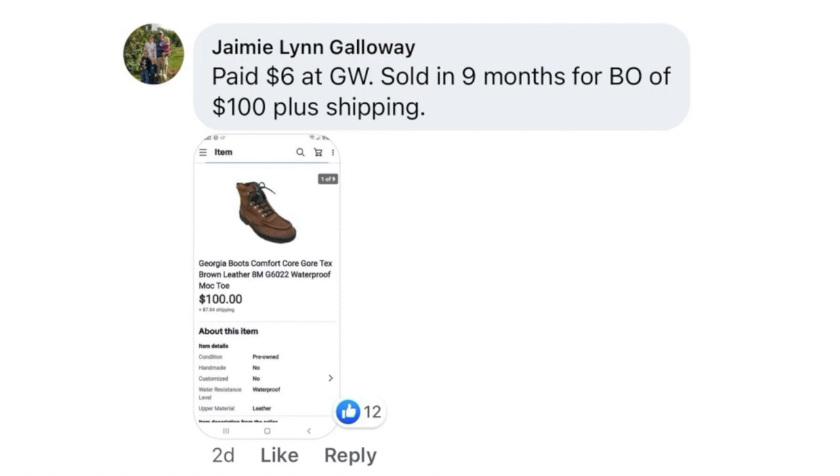Jamie Lynn Galloway paid $6 at Goodwill. Sold in nine months for best offer of $100 plus shipping. This is a pair of Georgia Boots Comfort Core Gore-Tex Brown Leather Waterproof. Paid $6, sold for $100.